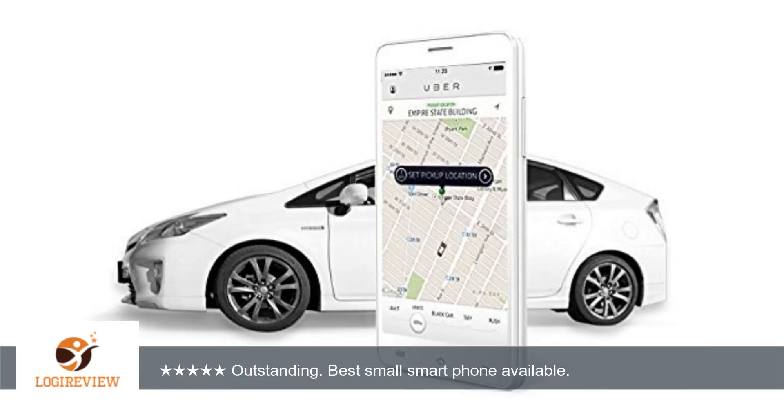This isn't an ideal phone, however, for someone with very poor vision since the text is small. It can be increased, but since the phone size is small, increasing the text size means fewer words on the screen.